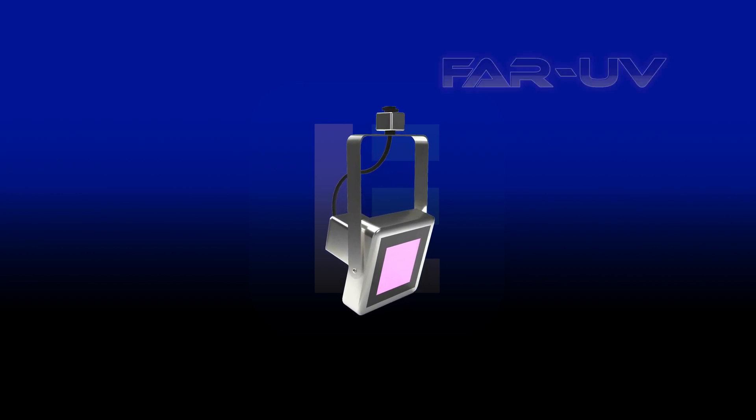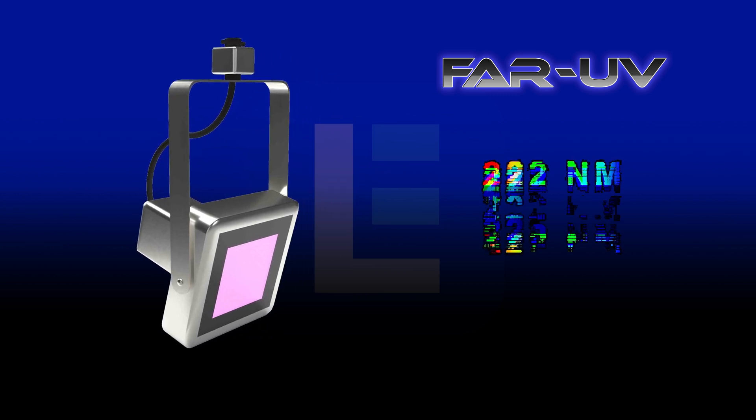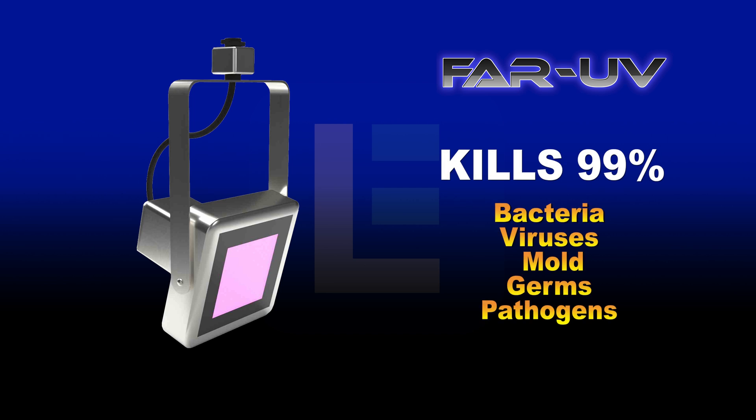Larson Electronics has the perfect solution for environments like this. Our far UVC gimbal track lights utilize 222 nanometers of far UV light, which kills 99.9% of bacteria, viruses, and mold, and it is also safe for human skin and eyes.